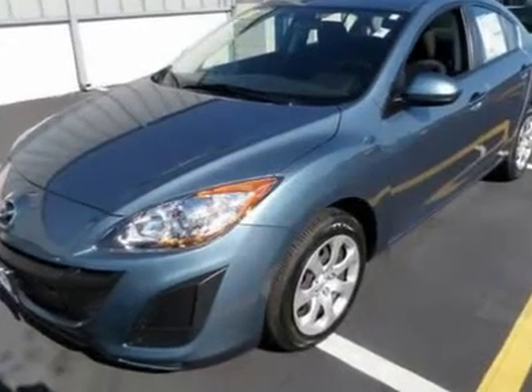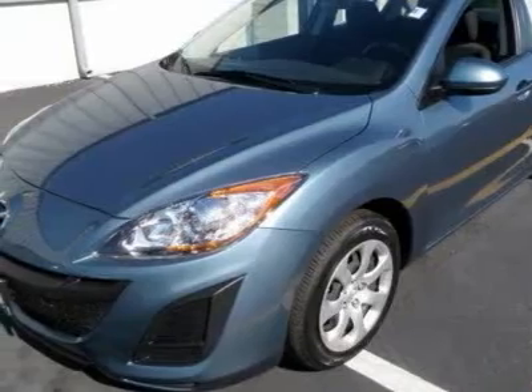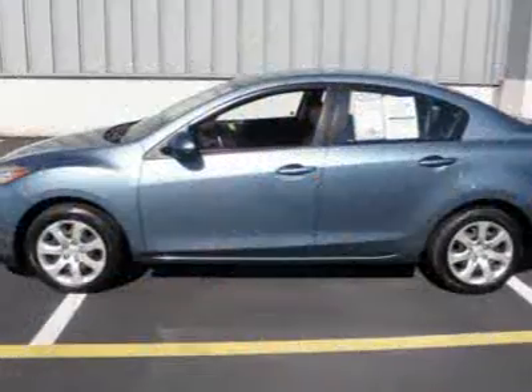Zoom zoom zoom, your sporty new ride is here! The 2010 Mazda 3 has a 2.0 fuel-injected engine and automatic transmission.